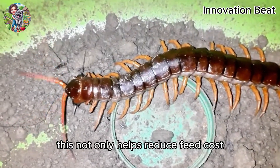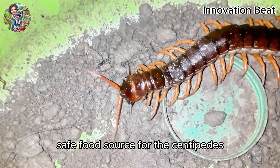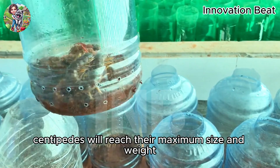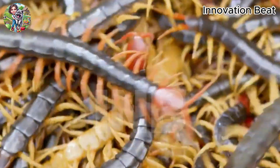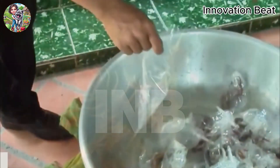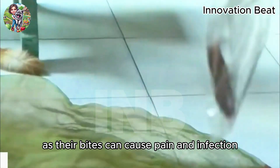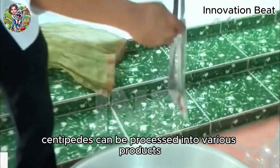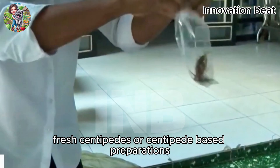This not only helps reduce feed costs, but also ensures a clean, safe food source for the centipedes. After about six to eight months of farming, centipedes will reach their maximum size and weight, at which point they can be harvested. The harvesting process must be done carefully to avoid being bitten by the centipedes, as their bites can cause pain and infection. After harvesting, centipedes can be processed into various products, such as dried centipedes, fresh centipedes, or centipede-based preparations.